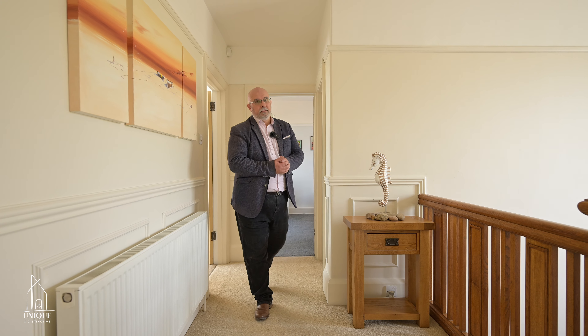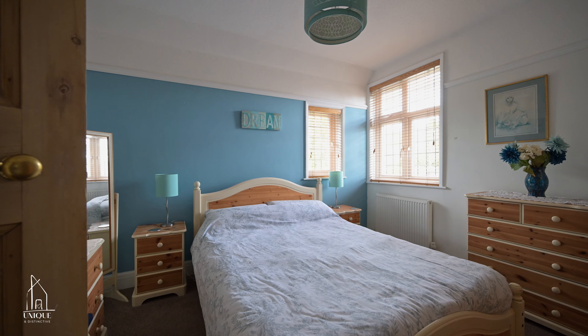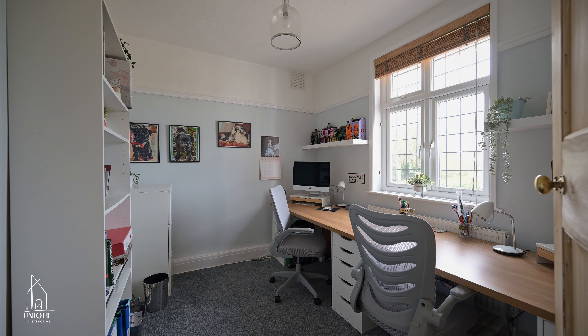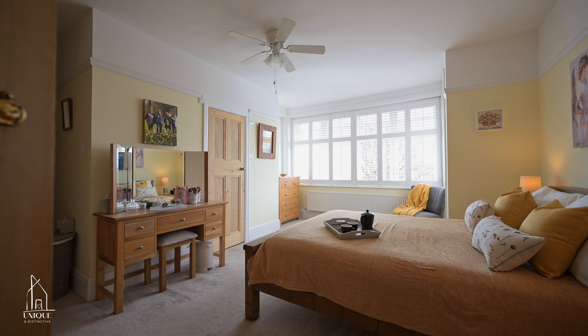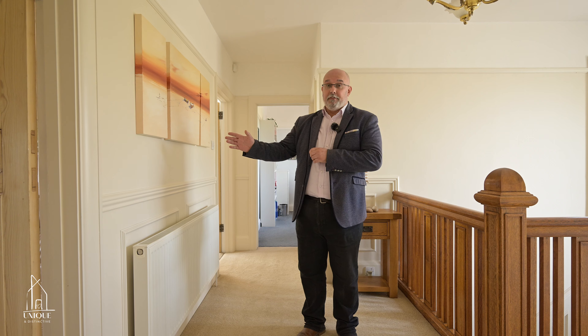Upstairs there is a charming landing with five double bedrooms off it. The principal bedroom has its own ensuite and views over the garden, and bedroom four has its own balcony with stunning views.